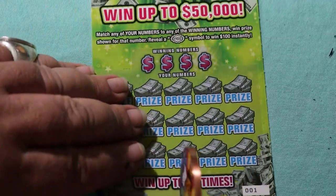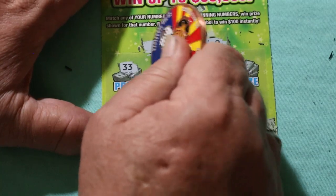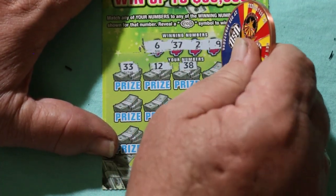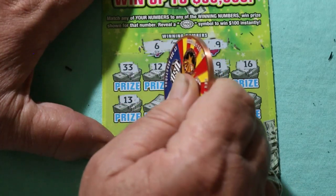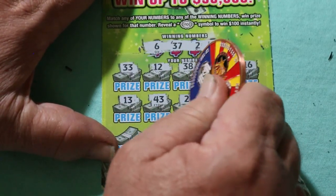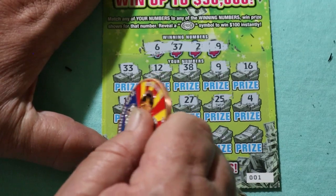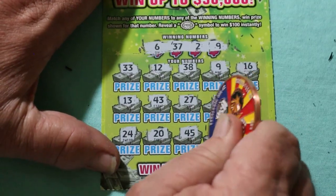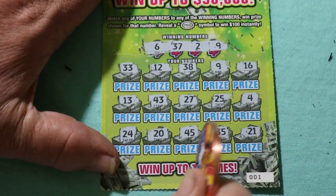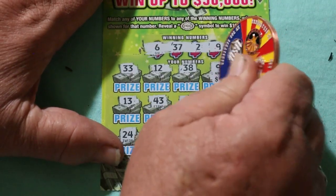Ticket number 1 — 2 to go. Your numbers are 6, 37, 2, and 9. Scratching: 33, 12, 38, 9 — and we have a match. 16, 13, 43, 27, 25, 4, 24, 20, 45, 35, 21. So we just have the 9. Another $5.